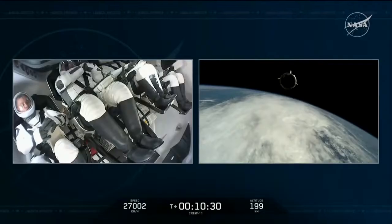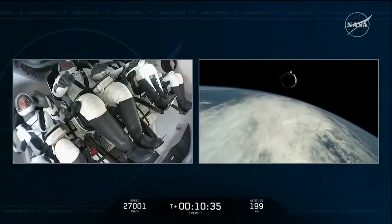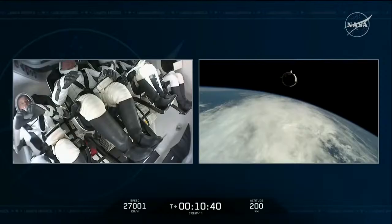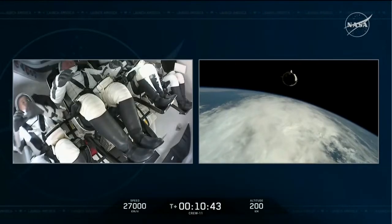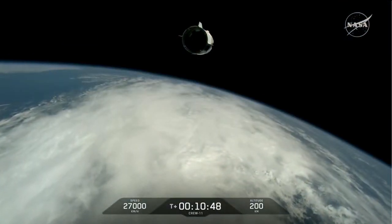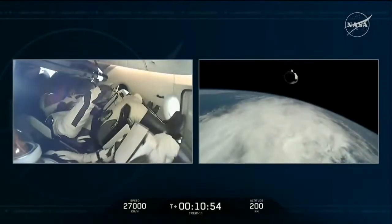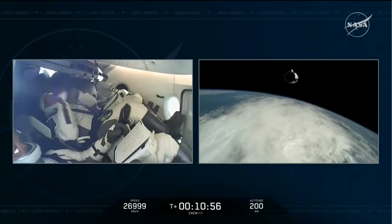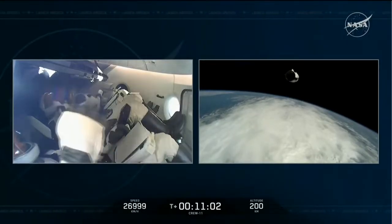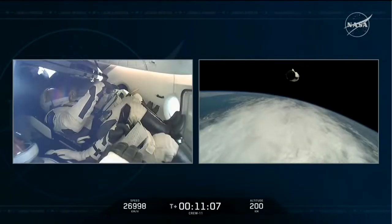We wish you well on the rest of your mission and we will be awaiting your safe return. Godspeed Endeavor, Godspeed Crew-11, and thanks for flying SpaceX. SpaceX, Dragon — I have no emotion but joy right now. That was absolutely a transcendent ride of a lifetime. Thank you. This has been an incredible honor, and it's my privilege to pass along to Mike with an additional word.